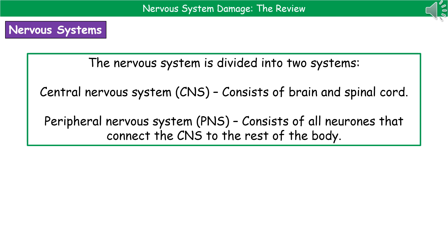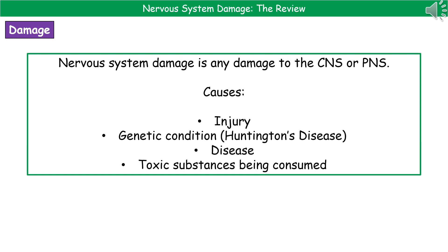And then we've got the peripheral nervous system, or PNS, which consists of all of the neurons that connect the CNS to the rest of the body. So when we're talking about nervous system damage, it's any damage that's occurred to the CNS or the PNS.